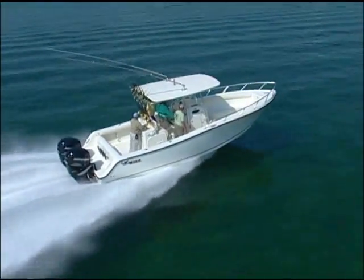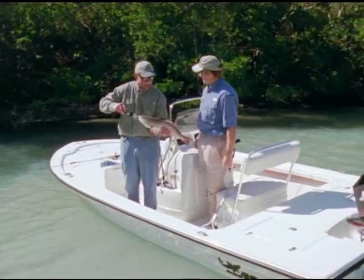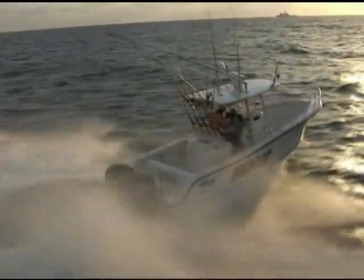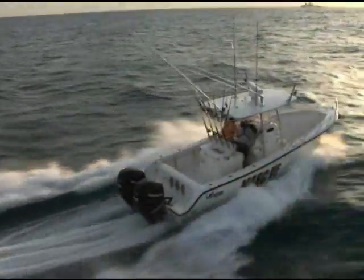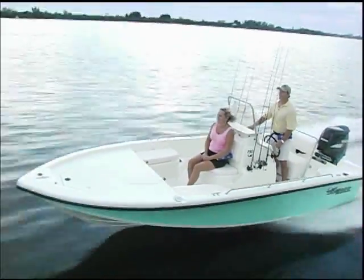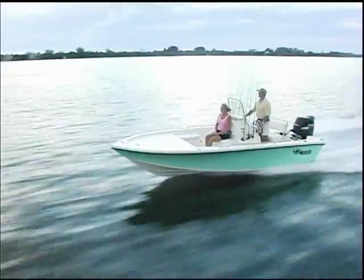45 years ago, Mako began designing and building revolutionary fishing boats that soon earned a reputation for being the most rugged, dependable boats. Today you'll see their classic good looks in every port where serious anglers gather.